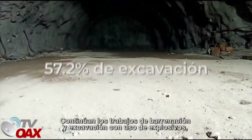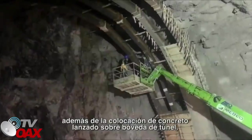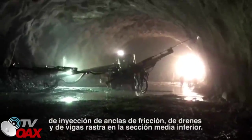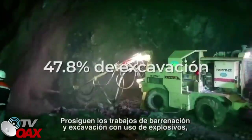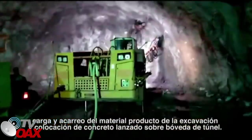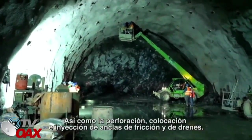Túnel 2: continúan los trabajos de barrenación y excavación con uso de explosivos, carga y acarreo de material producto de la excavación, además de la colocación de concreto lanzado sobre la bóveda de túnel, de inyección de anclas de fricción, de trenes y de vigas rastra en la sección media inferior. Túnel 3: prosiguen los trabajos de barrenación y excavación con uso de explosivos, carga y acarreo de material y colocación de concreto lanzado sobre bóveda de túnel, así como la perforación, colocación e inyección de anclas de fricción y de trenes.